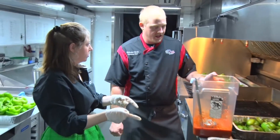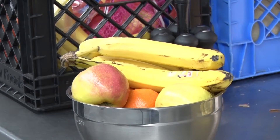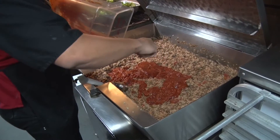Are you using local produce for this? Most of it's coming from Sysco, and they get most of theirs from their local house. After loading up on sauce and cheese, it's into the oven at 375 — but while those are baking, a little history of this operation.